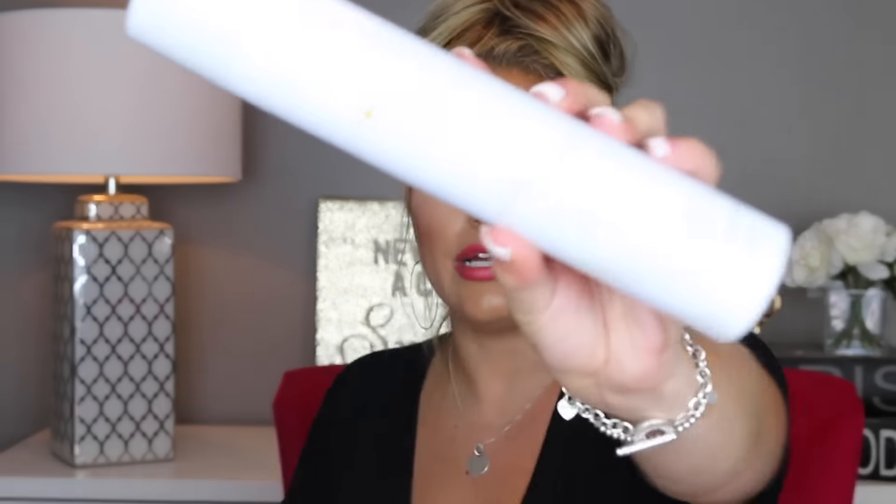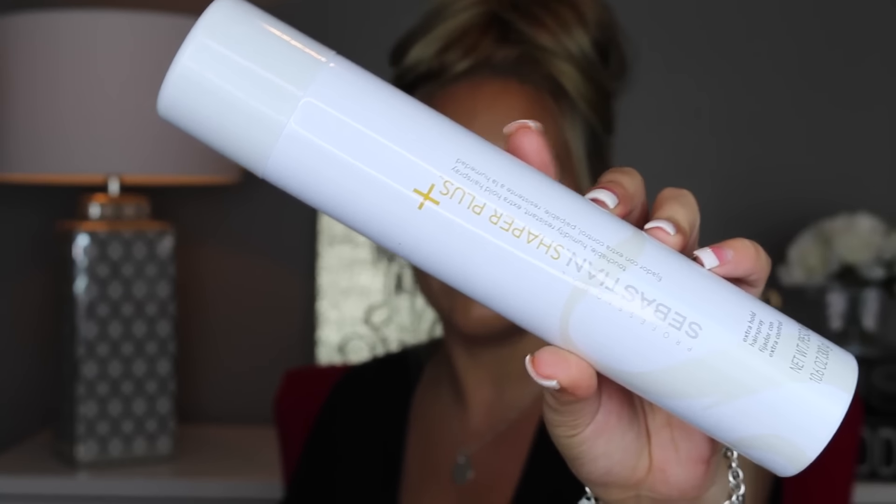Ulta had a 20% off coupon and you know I had to buy a few things. The first thing I got is the Sebastian Shaper Plus hairspray. They had a deal where it was buy two get one free, and then I had the 20% coupon on top of that, so I bought three bottles because it is just my favorite hairspray. The reason I like it is because it still holds your hair but it doesn't hold it stiff or crunchy. And excuse my hair today — it's so hot that I wasn't trying to get all fixed up to film.